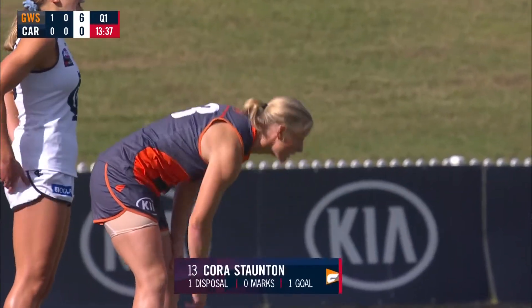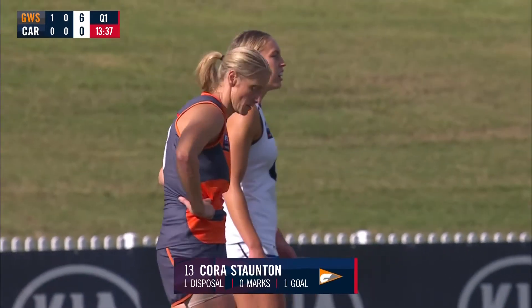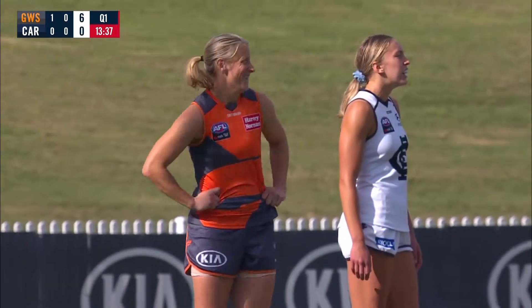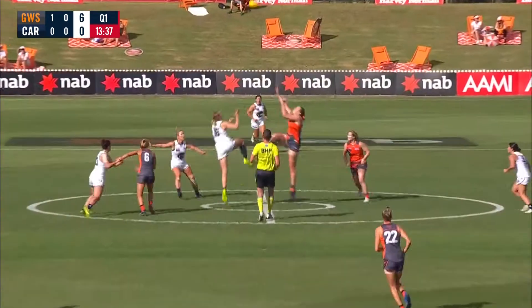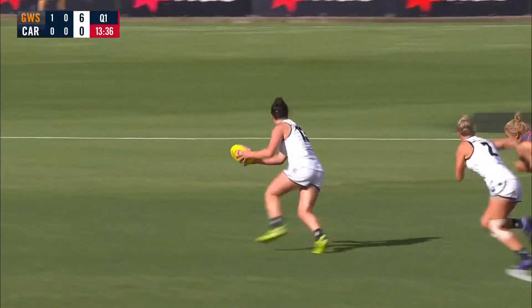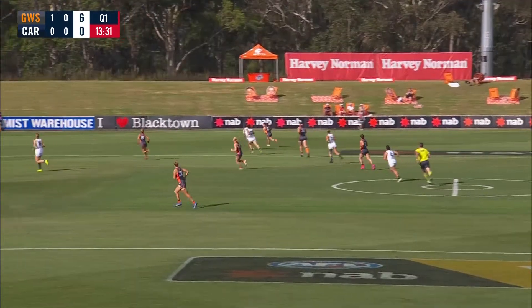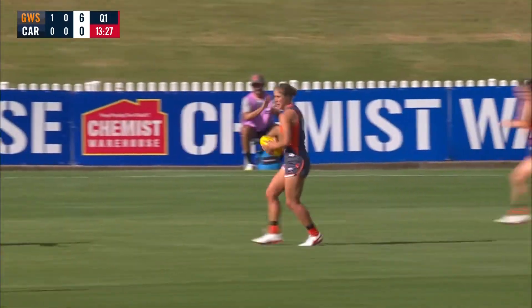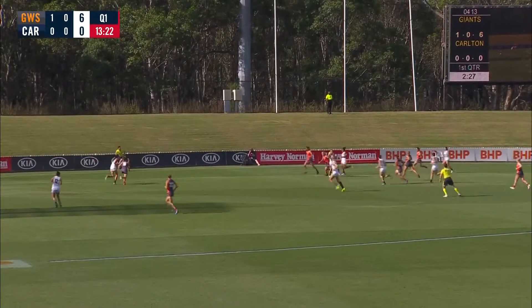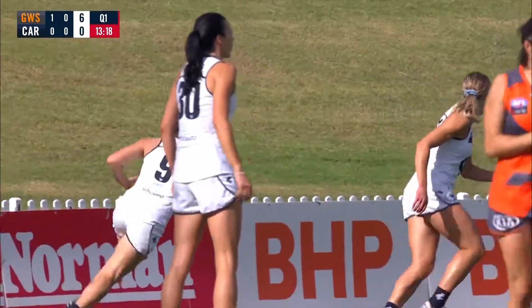And a great replay as well. Cora Staunton was on fire in the wet against St Kilda a fortnight ago, and in these dry conditions she shows she can do it here as well — her ninth of the season. Tracked down by McAvoy. Little dainty kick out towards the wing, missed the mark, intended for Plain. The Giants surge forward again. Lovely kick in, and Smith — a couple of marks already — looking for Staunton again. And a nice intercept mark taken by the Blues, who play on quickly.